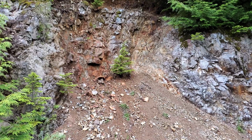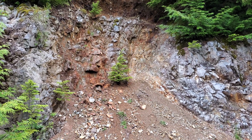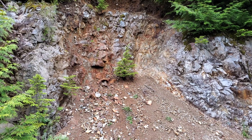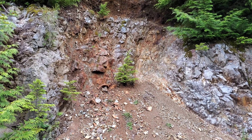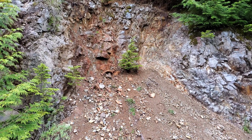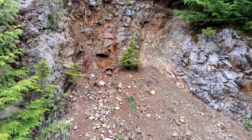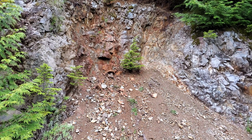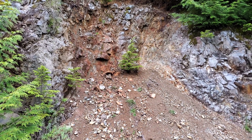We have another one of these disseminated mineral zones with disseminated iron pyrite — this is probably about the tenth one we've passed. We're not going to stop at them all right now because we're doing a little exploring and just trying to get a feel for the area.